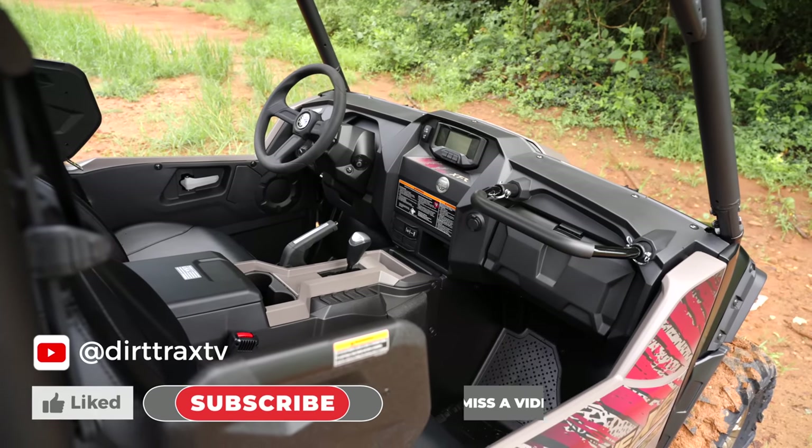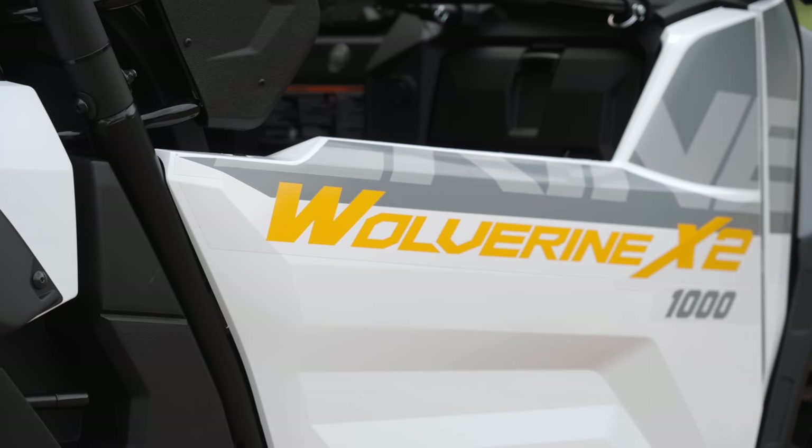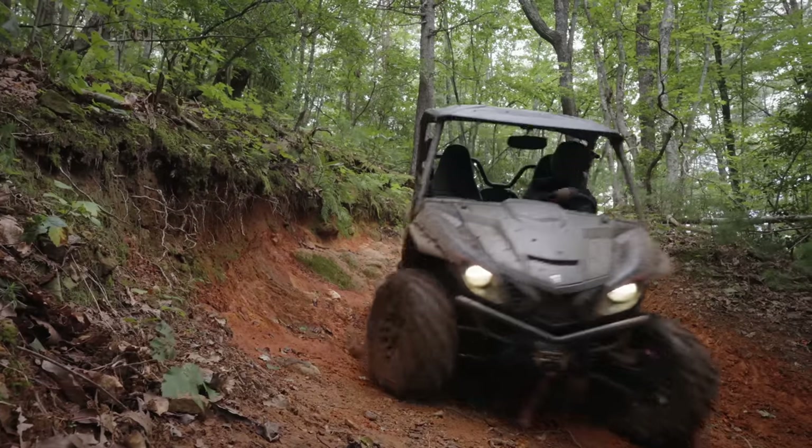Patrick Biolsi, Yamaha's ATV and side-by-side testing manager, will help us understand this further. The Wolverine platform has been exceptionally successful because it delivered the three Cs: comfort, capability, and confidence. And that's what it continues to do to this day.